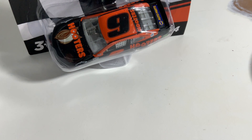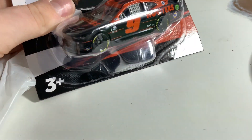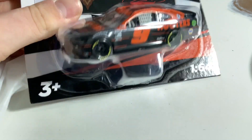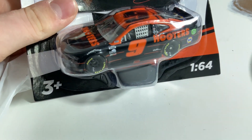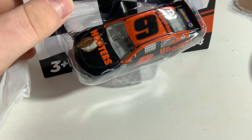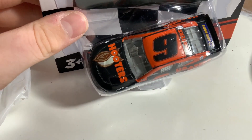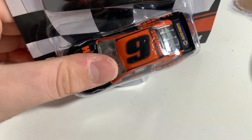The last car is Chase Elliott's Hooters Chevrolet Camaro. This was one of the rarest cars from 2020 — it was produced in the Gold Series and quickly became one of the rarest Chase Elliott cars that ever existed, aside from his rookie car and first win car. You could still buy it for around $20 on eBay, but I have one in the Gold Series for 2021 and now this one in the Authentix line.